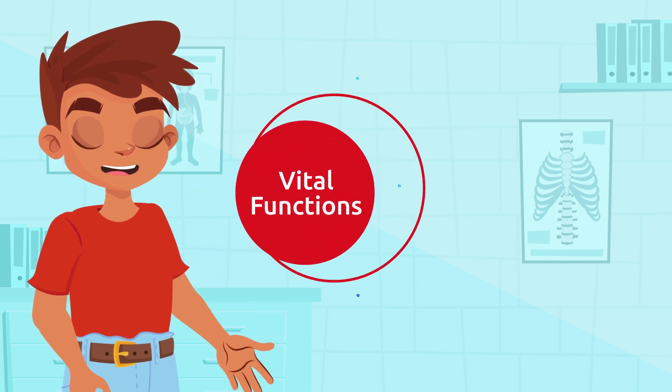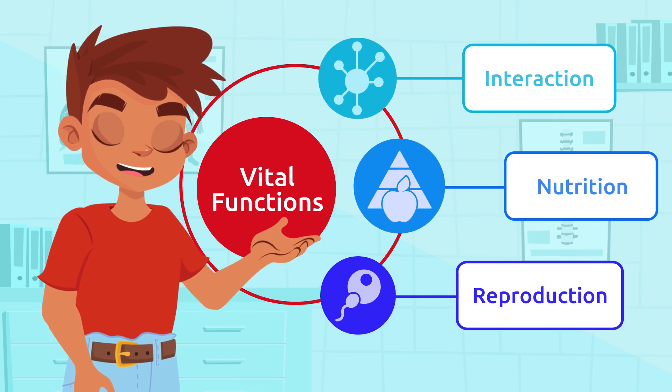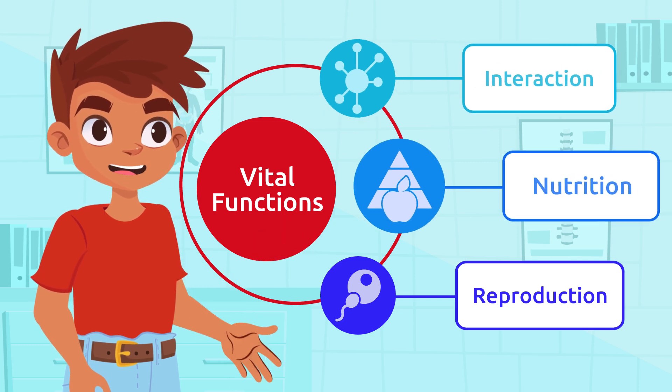As you already know, human beings carry out the three vital functions, same as all other living beings. These functions are interaction, nutrition, and reproduction.